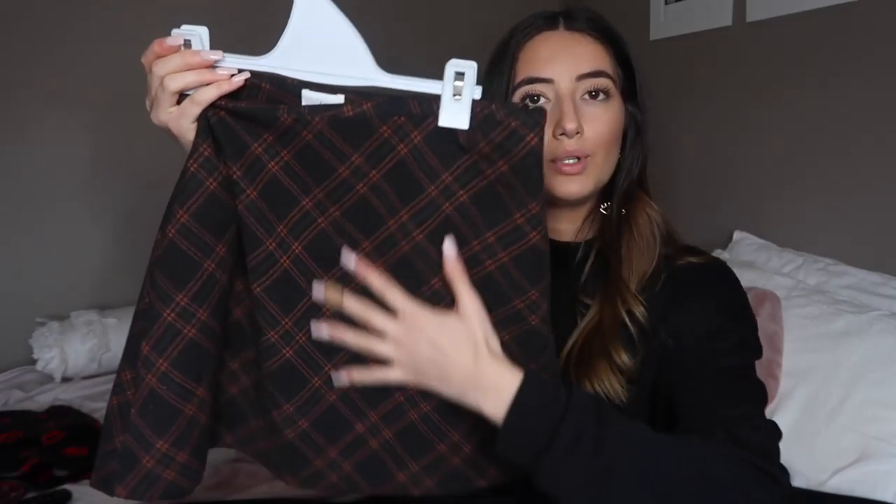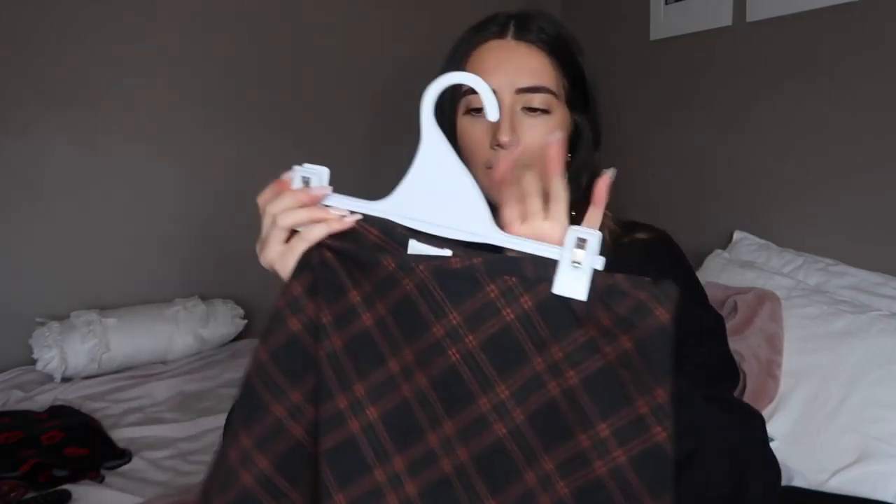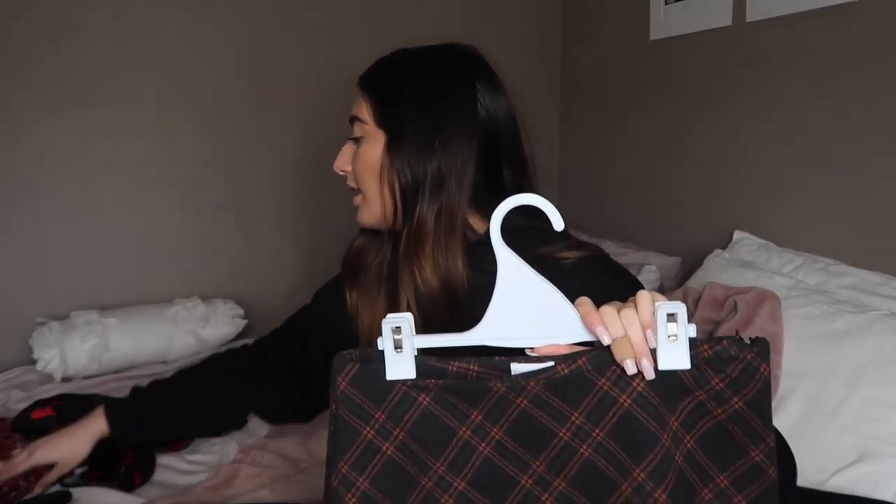The next skirt is gorgeous — it's black with red flowers on it, a mini skirt called the Armada Mini Skirt. Reviews said it's too short but I think it's fine; I'd wear it for a night out or a special occasion. My favorite is the next one — the Fike Mini Skirt in charcoal, made of a really soft material. It fits more like a skater skirt and is really flattering.